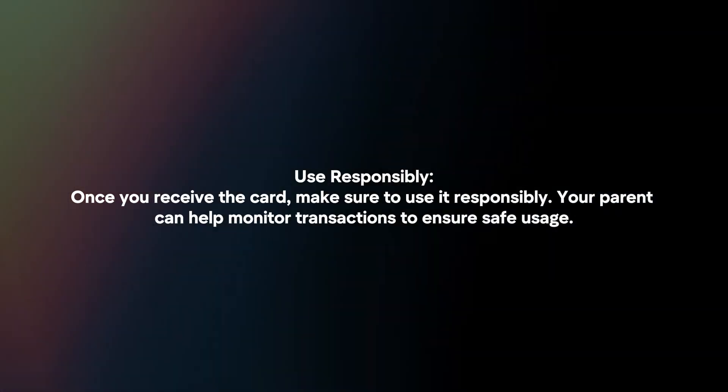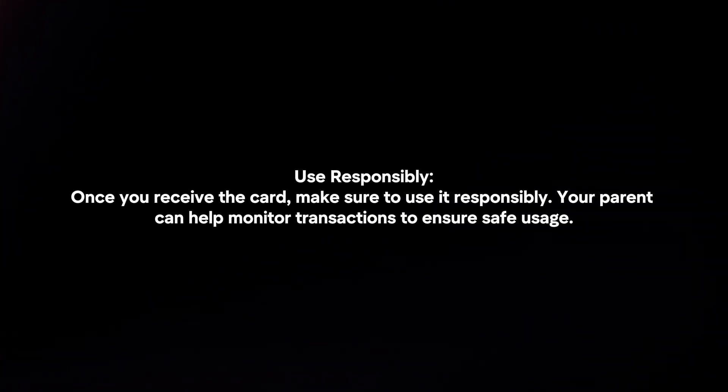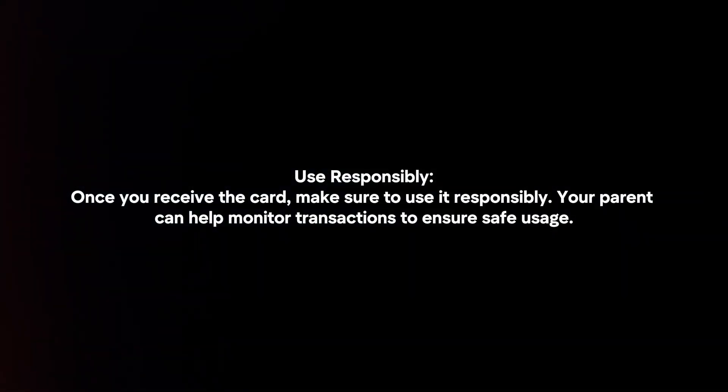Use responsibly. Once you receive the card, make sure to use it responsibly. Your parent can help monitor transactions to ensure safe usage.